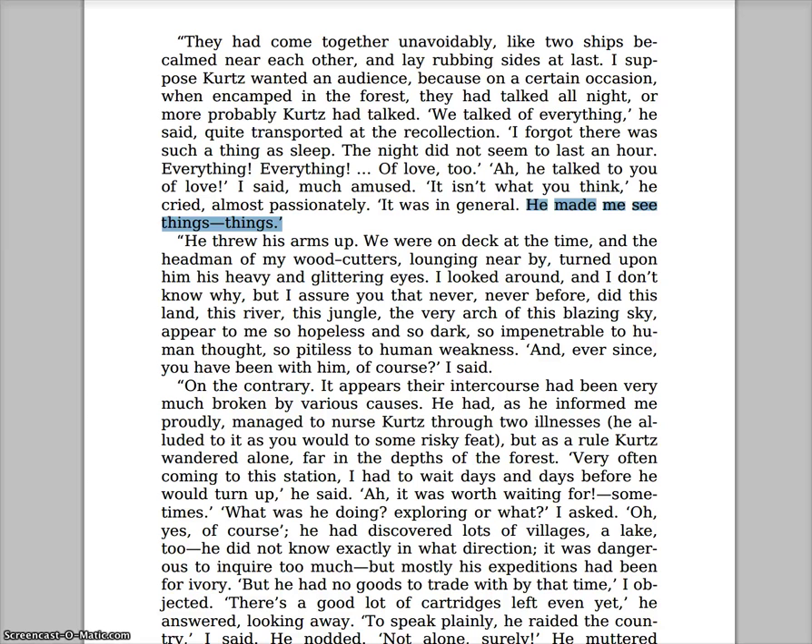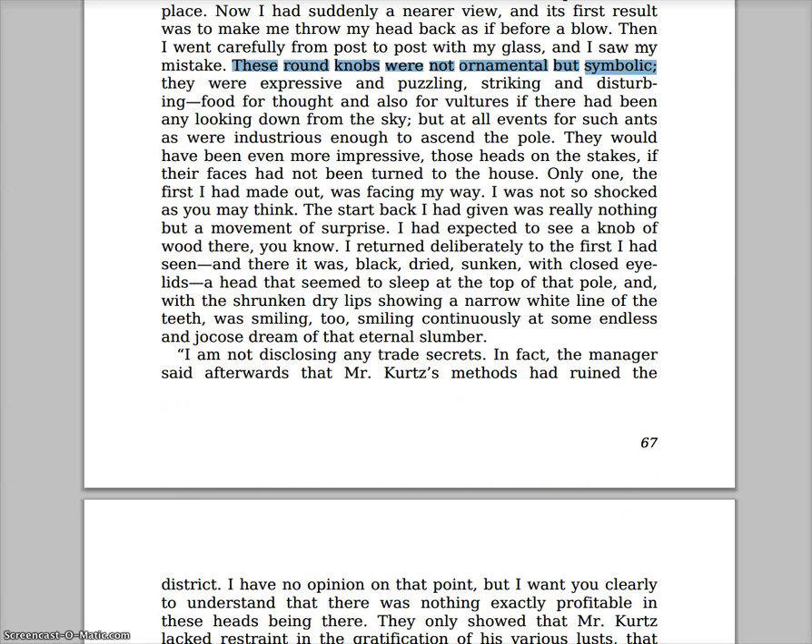At the bottom of the page, he's still talking to the harlequin. One more really important statement from the harlequin: 'He made me see things.' That makes me think back to the beginning of the book when Marlow meets those two women at the doctor's office — the two women that were knitting the black wool. I wonder what things they saw and if they were the same things the harlequin is seeing.